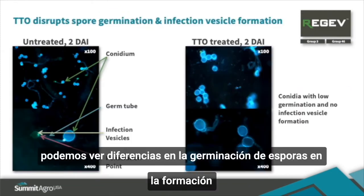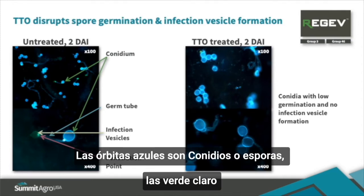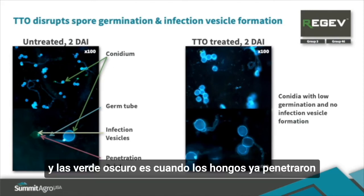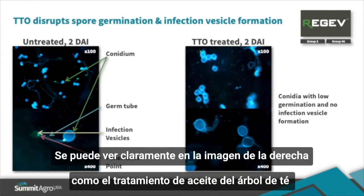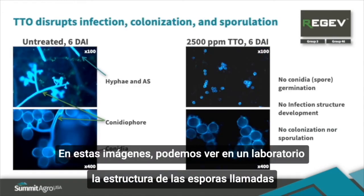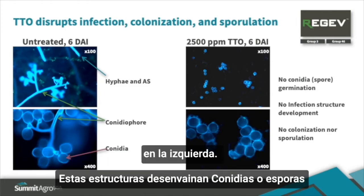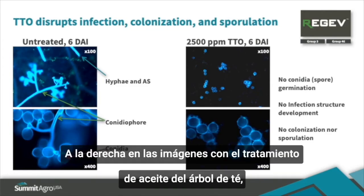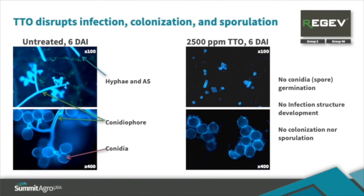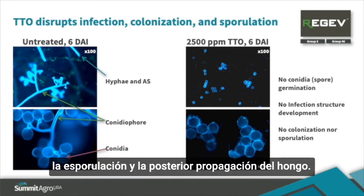Now let's take a look at inhibition of spore germination. Using fluorescent microscopy, we can see differences in spore germination and formation of infection vesicles. The blue orbs are conidia or spores; the light green tubes growing from the spores are infection vesicles; and the dark green dots are where the fungus has penetrated into the plant. Tea tree oil has prevented most of the spores from germinating and there are no infection vesicles at all. In these images, we can see elaborate spore structures called conidiophores that have developed in the untreated images on the left. These structures bear conidia or spores that will further spread the disease. For the tea tree oil images on the right, there are no conidiophores nor spores — tea tree oil prevents spore germination, prevents infections from occurring, and prevents sporulation and further spread of the fungus.